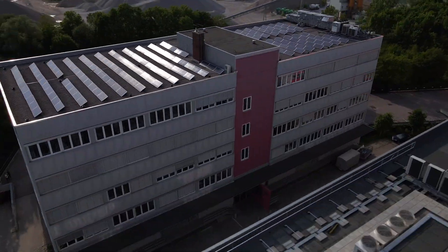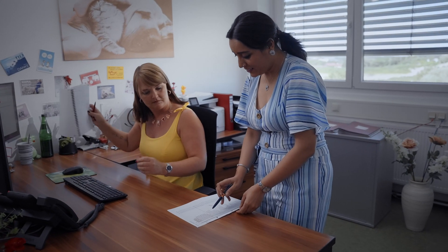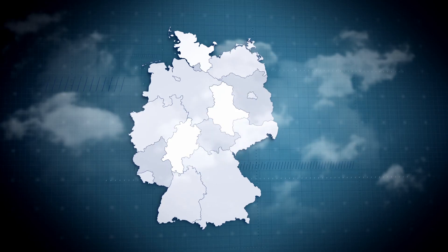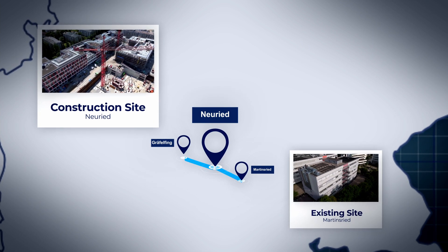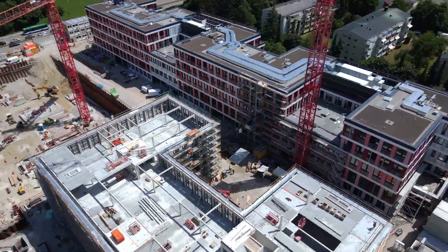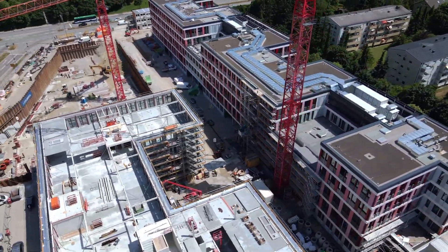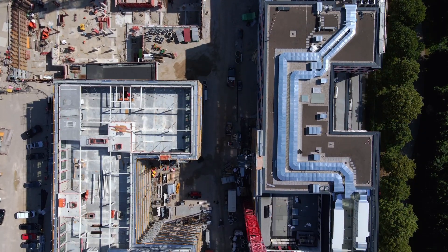At GBA PharmaLabs we are one of the leading European analytical service providers for research institutions and the pharmaceutical industry. We run three GMP labs in Germany with more than 170 highly qualified employees. Right now we are in the process of relocating the two Munich labs to the Neuried site. Once the relocation is complete we will have more than 7500 square meters of space.